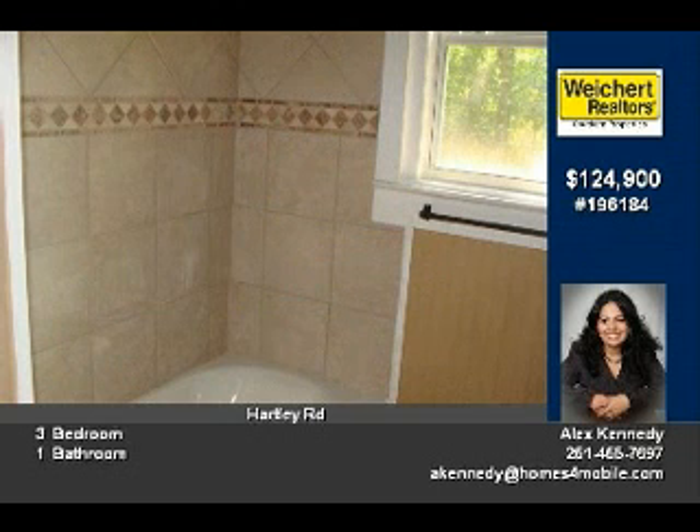You will enjoy the workspace in the garage with enough room to complete that weekend project with ease. So, what are you waiting for? Call today for your own private showing.